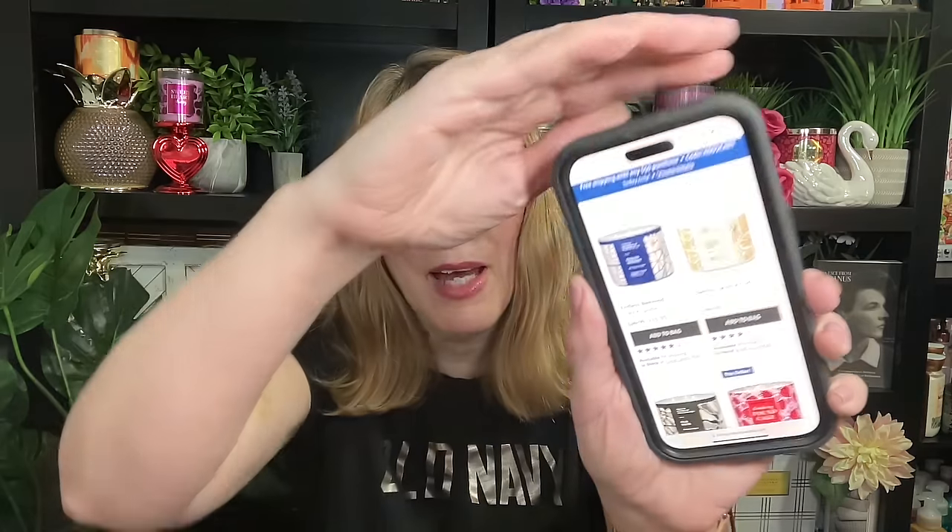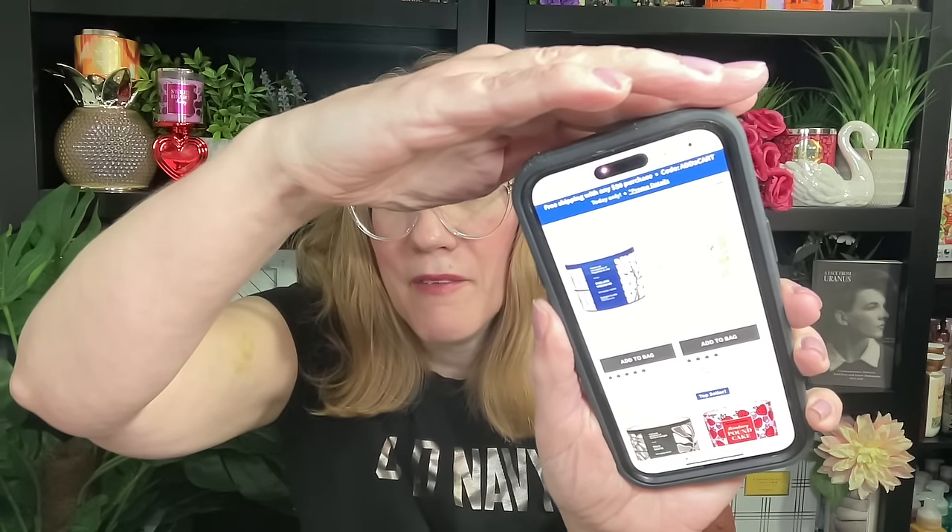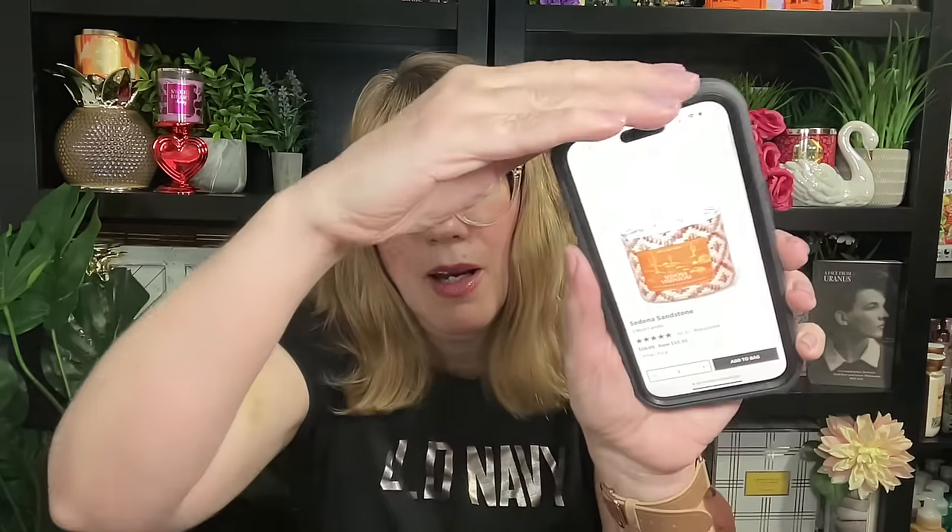Then there's this interesting collection that came out around semi-annual sale but wasn't part of it — Endless Weekend, Vanilla Coconut Surf, and Palo Santo. The only one that appeals to me is Vanilla Coconut Surf. There was also an almost bamboo-like collection — I smelled all of them and they were a total no. I might pick up Sedona Sandstone for Lenny to smell. Blue Icelandic Waters, Bali Rainforest, and Sedona Sandstone are actually getting good reviews.